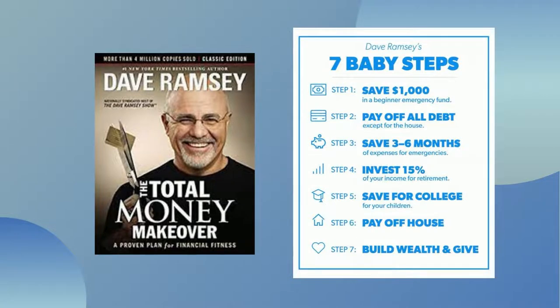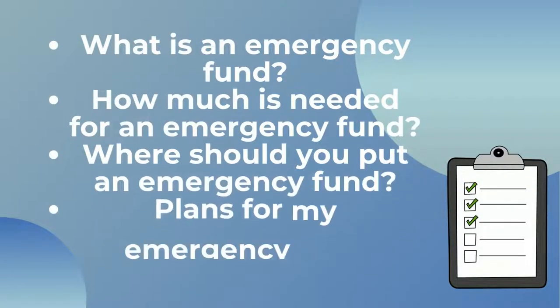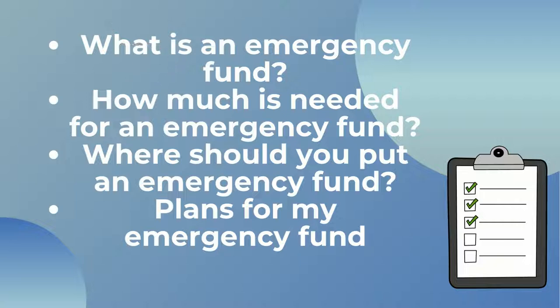In this video I'm going to talk through what an emergency fund is, how much money is needed for an emergency fund, where to keep it, and I'll also talk you through my plans for how I'm going to save an emergency fund.